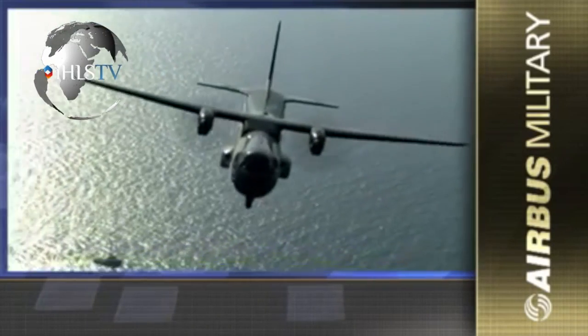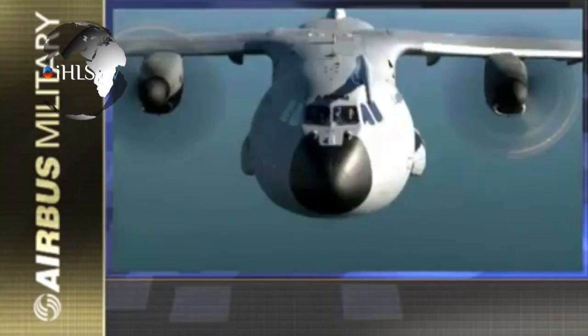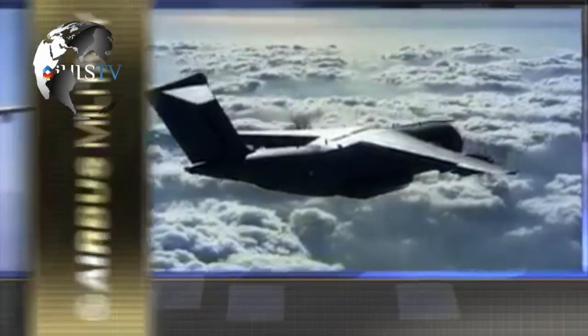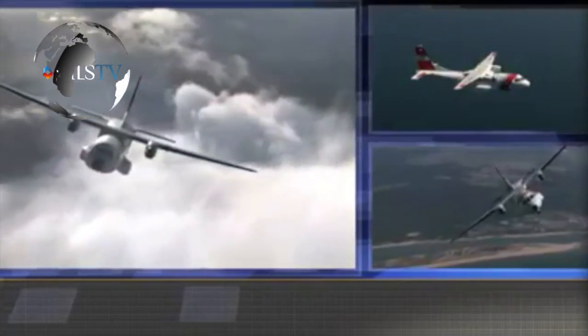Israel Aerospace Industries is offering the new Airbus Military C295, fitted with an aerial early warning suite made by Israel Aerospace Industries' ELTA subsidiary. The aircraft is being offered with an AEW radar, self-protection suite, command and control, multi-mode radar, and a comprehensive communications suite, including network-centric operation data networks and satellite links.